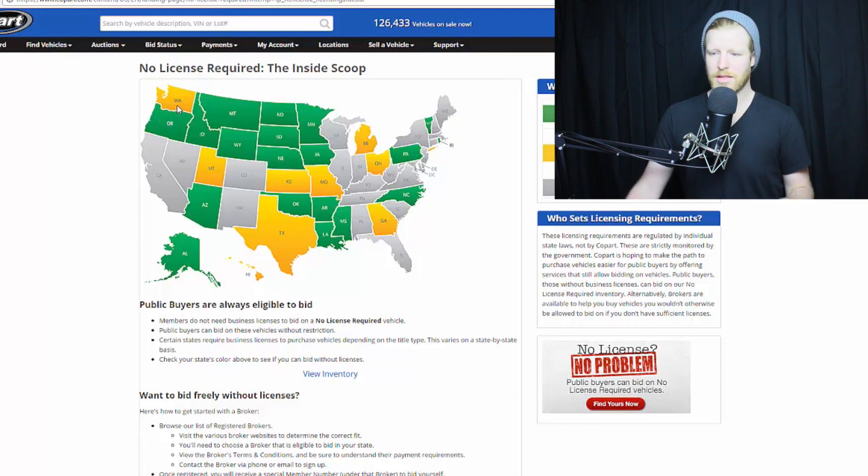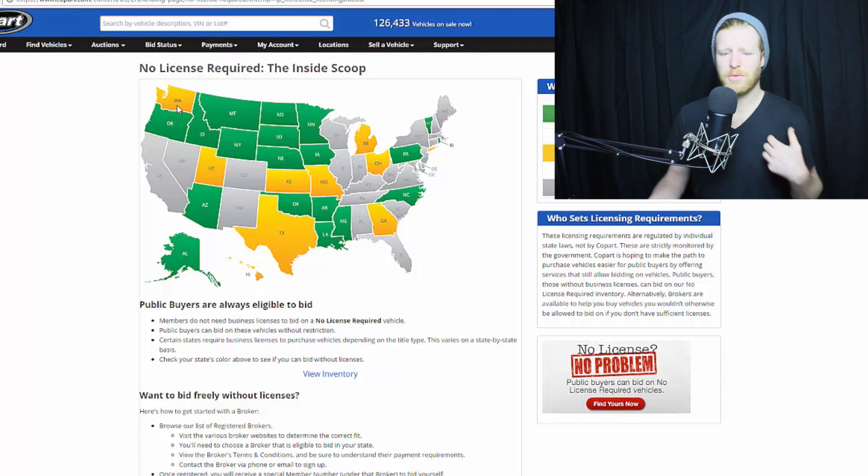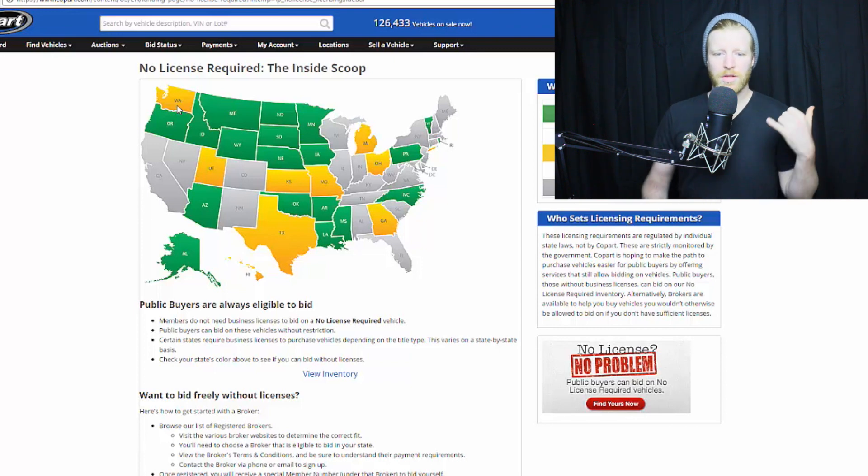In the yellow states, they have a couple of different requirements. I just bought a car in Washington — I was able to do that. Some of the rules differ and you want to look up that state on Copart's website or just give the yard a call. Washington is basically like if you're a private person, you just have to confirm you're not parting out cars or anything like that. If you're buying for personal use, go right ahead.